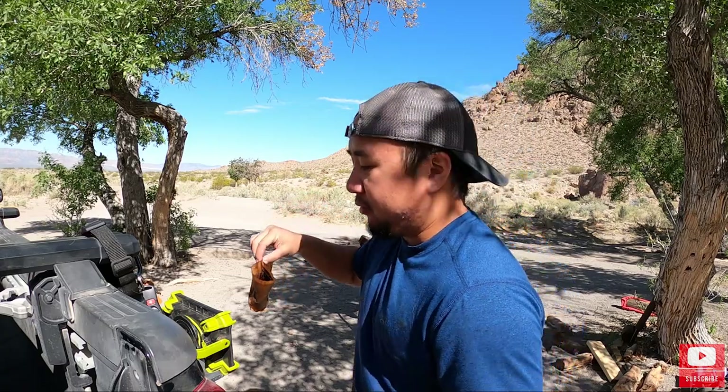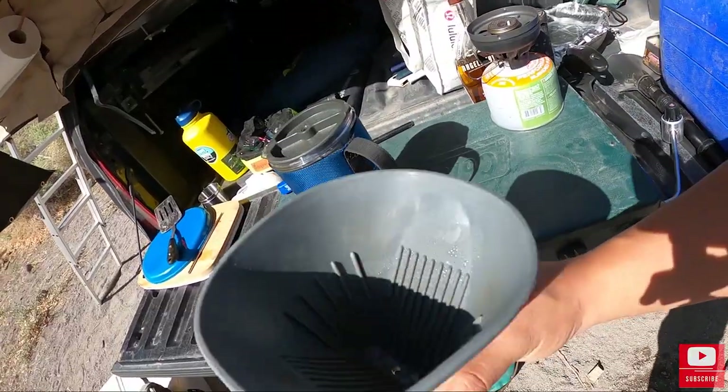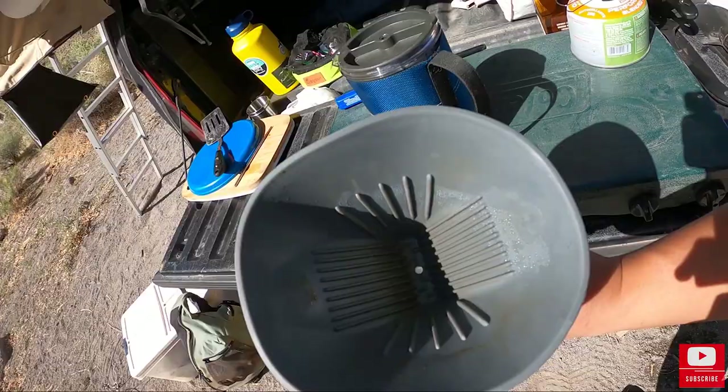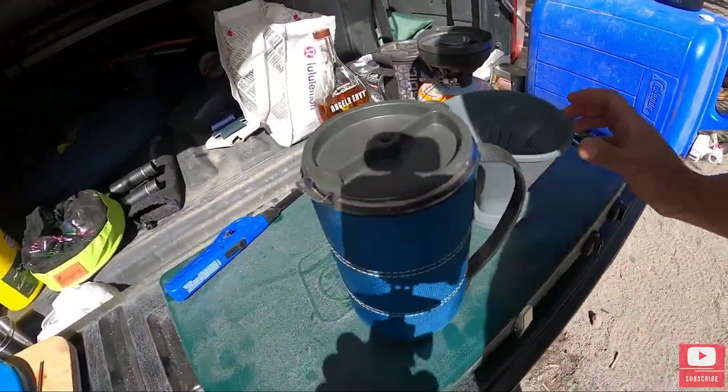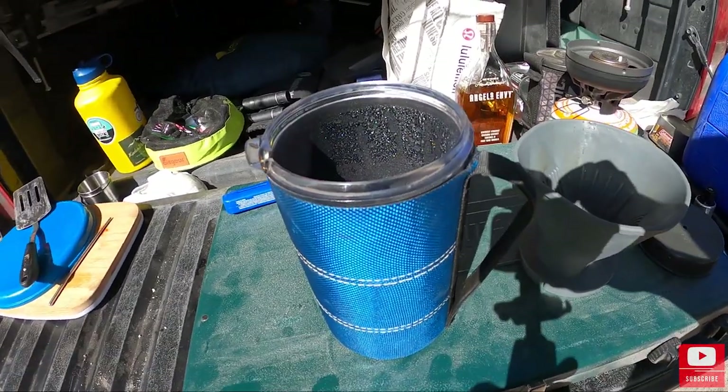Grab your filter, throw it away, and that's it. You could rinse this out with some water, but the filter really is the key to making the cleanup so easy. This is one of the reasons why I love this system for a great cup of coffee.